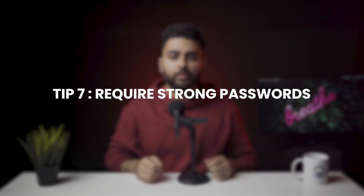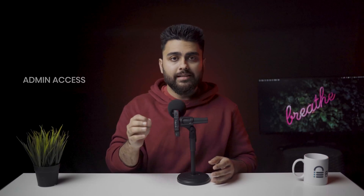Tip number 7: Require strong passwords for user accounts. If there are multiple authors attached to your website, they are often granted admin access even though it is not recommended. If everyone has access to your admin panel, this can make your store significantly more vulnerable. There are two solutions: the first is to simply keep access to only yourself, which is often unfeasible. The second option is to make sure that everyone uses strong passwords.